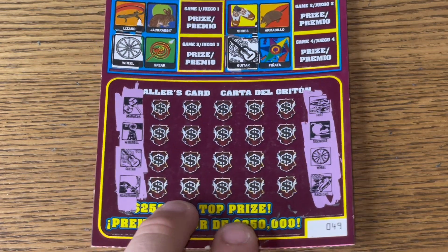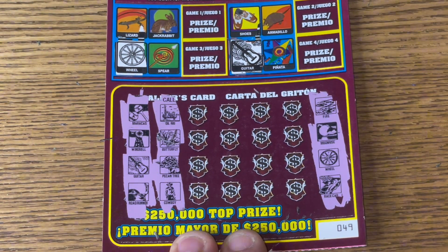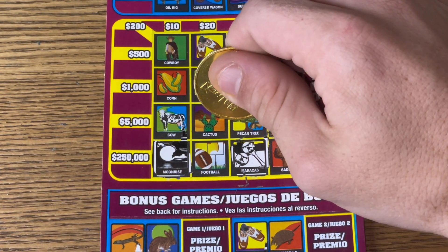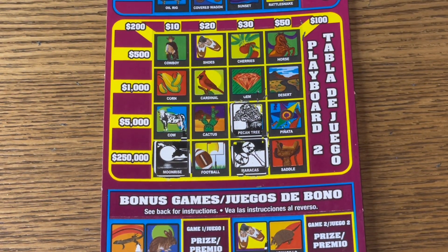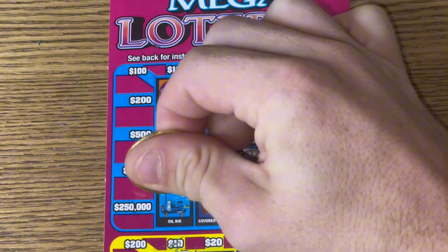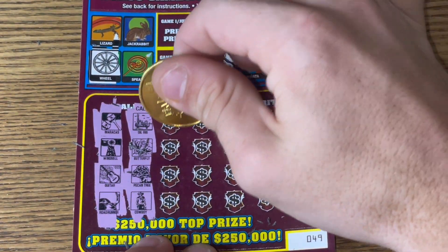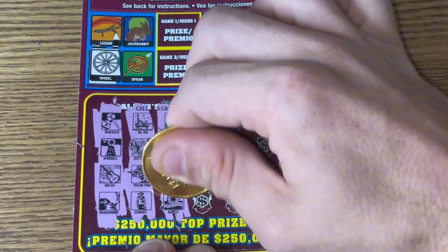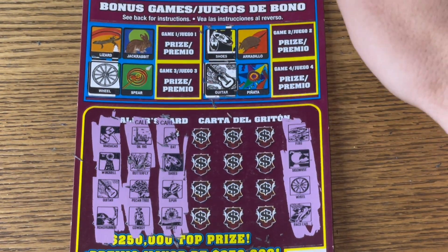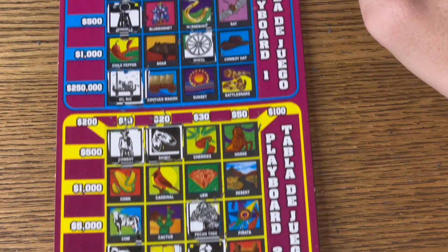Not a bad start to ticket 49. Let's see if there's something good waiting at the end of this pack. Oil rig, butterfly, pecan tree, cowboy — all misses in the bonus. We have the pecan tree, oil rig, cowboy, and the butterfly. Looking for our next seven — staying on the left side: shoes, bat, spur, sunset. We got the sunset.